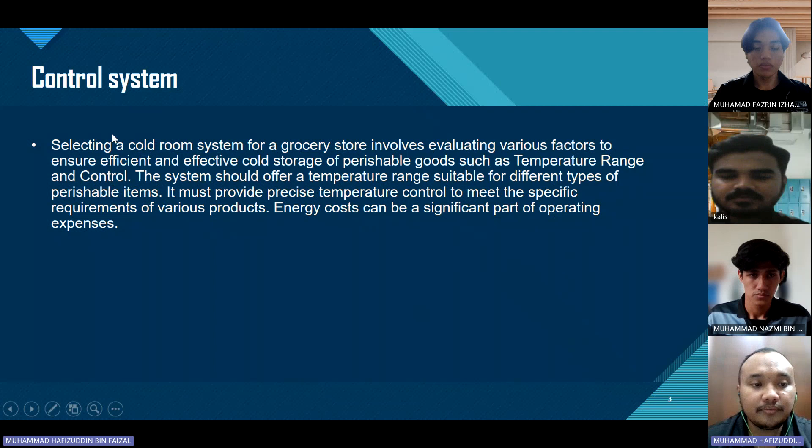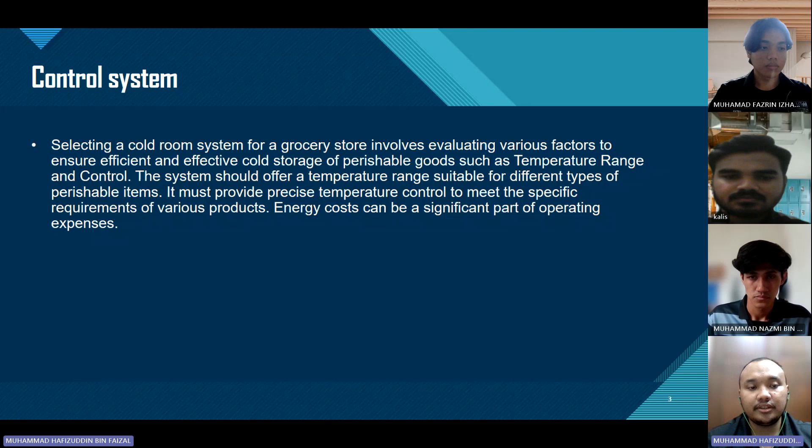Next, control system. Selecting a cold room system for a grocery store involves evaluating various factors to ensure efficient and effective cold storage of perishable goods, such as temperature range and control. The system should offer a temperature range suitable for different types of perishable items, and must provide precise temperature control to meet the specific requirements of various products. Energy cost can be a significant part of operating expense.